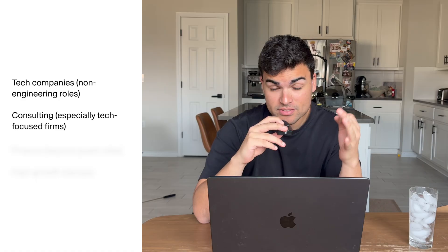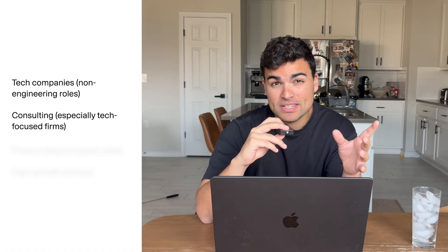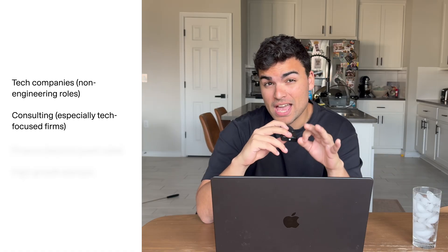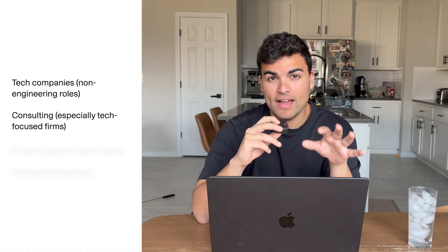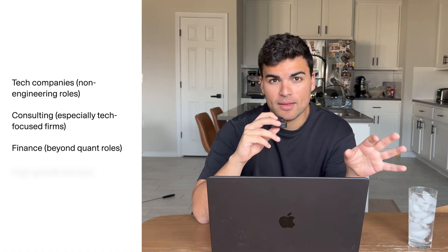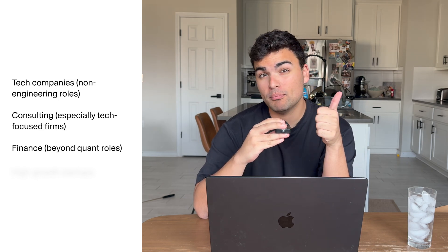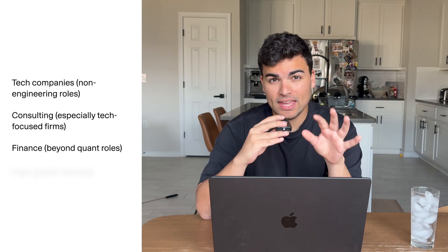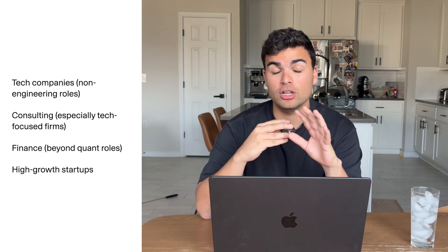Next, consulting. Consulting loves CS majors — you can easily learn business frameworks, and systems thinking is literally the bread and butter. Boutique tech consulting firms hire people for their tech backgrounds all the time. Finance companies beyond quant firms also hire CS majors — they need people who can model complex scenarios, understand edge cases, and make difficult trade-off decisions.